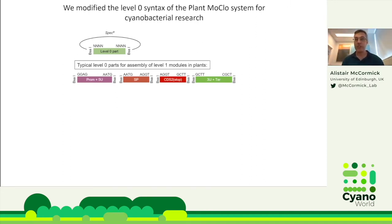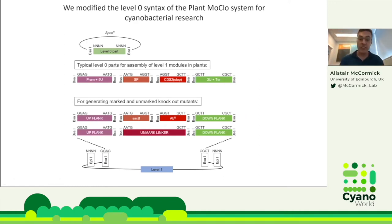The system is based on the syntax of the plant MoClo system published in 2014-2015. Because we work with both plants and cyanobacteria, we wanted one system to move between them. We adapted the MoClo syntax for cyanobacterial applications — for example, for a homologous recombination knockout you need an upflank, a downflank, and markers like sacB or an antibiotic selection cassette. You can then replace the sacB and antibiotic resistance cassette with an unmarking linker to counter-select and make an unmarked strain.